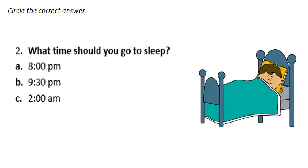Number two asks: what time should you go to sleep? Raise your hand. Ali says at 8 p.m. — that's right, at 8 p.m. And where should you sleep? In your bed. Should you sleep on the couch? No. Should you sleep on the roof of your house? No! You should always sleep in your bed.